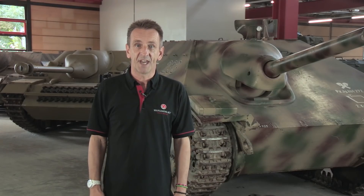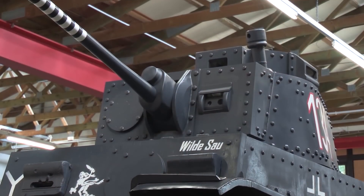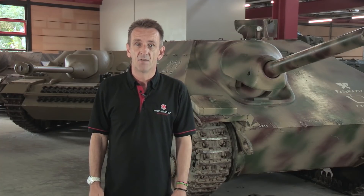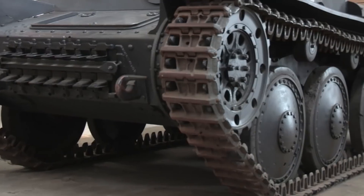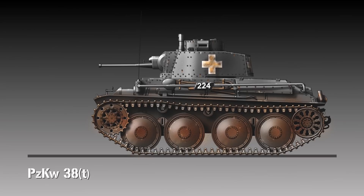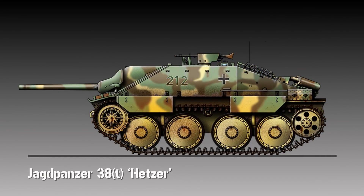The chassis chosen was taken from the Panzer 38T, a medium tank which was originally designed and built in Czechoslovakia before being taken over by Germany. The tank itself was by now undergunned and obsolete, but the chassis and engine were reliable and strong and had already been used for the Marder III. It was partly because the chassis already existed that the Hetzer, incredibly, was able to go from the drawing board to production in less than four months.